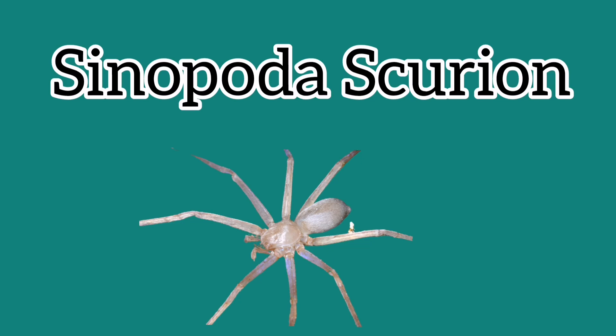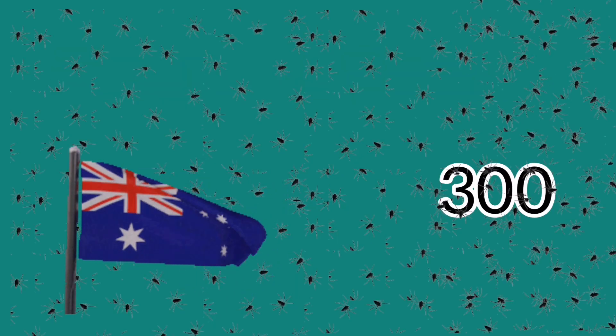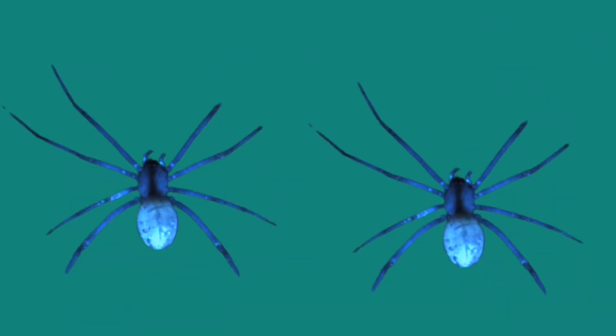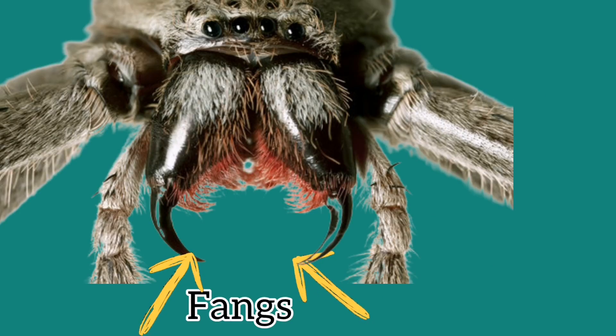Some spiders don't even have eyes, but they can still navigate by their sense of smell. 300 years ago, it rained spiders in Australia. Spiders also have blue blood — even their red blood cells are called blue blood cells because they have blue blood. Most female spiders are bigger than the male, but the male is stronger than the female.